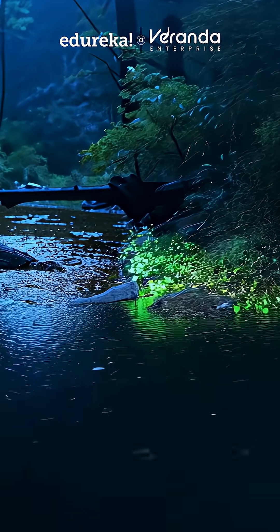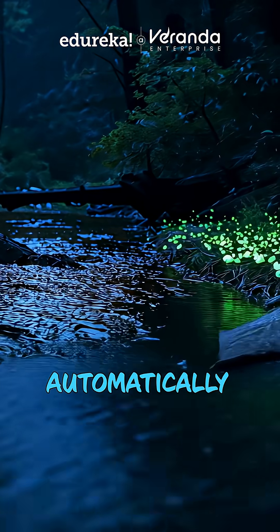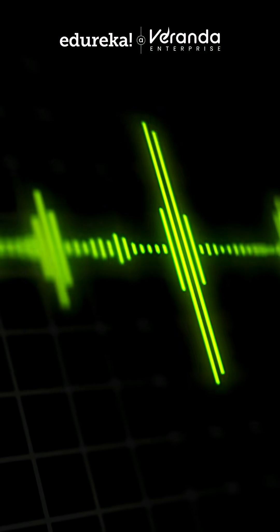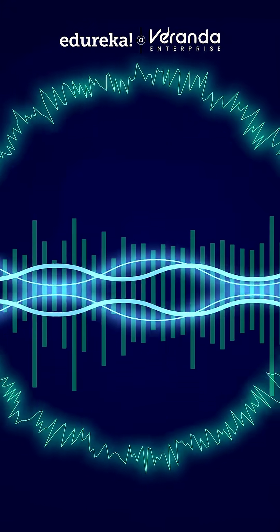This entire video was created just by typing a prompt. Vio takes care of the lighting, motion, and details automatically. And here's something even more interesting: Vio 3.1 can generate native audio along with the visuals, so you don't need to add music or sound effects. Everything comes built in.